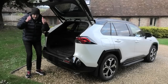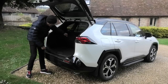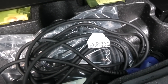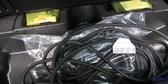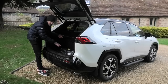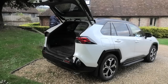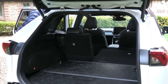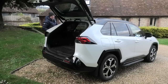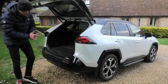It certainly wins on that one. There's a boot floor protector in there, and a little underfloor storage space — just enough to put any charge cables in there. Then if I just raise the seats, close the tailgate, and jump in the back to see what the rear passenger room is like.